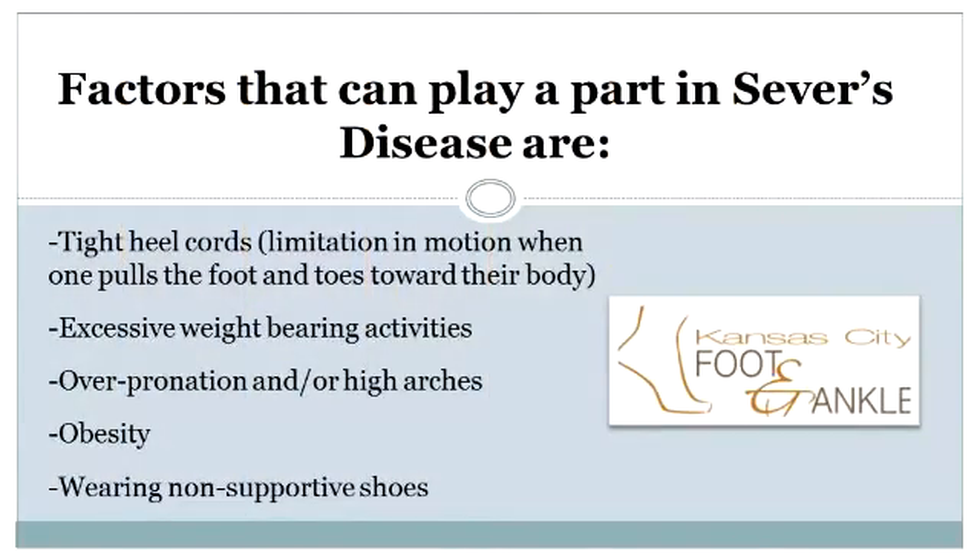Factors that can predispose one to acquire the condition are tight heel cords — which is a limitation in motion when one pulls the foot and ankle towards their body — excessive weight-bearing activities, overpronation, high arches, obesity, and wearing non-supportive shoes.